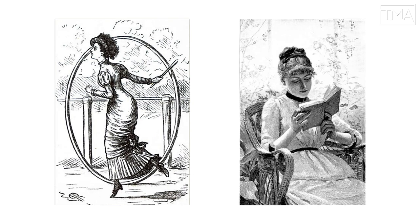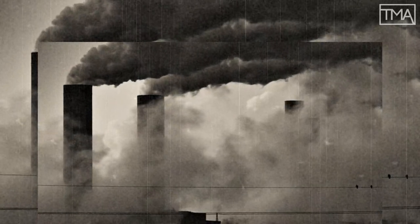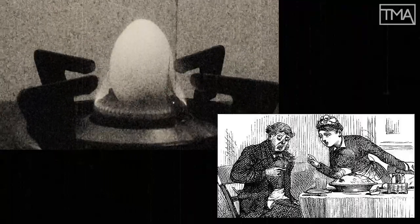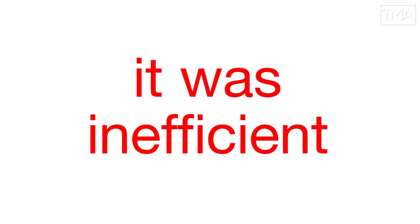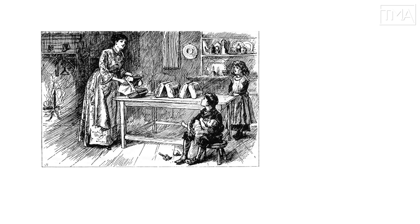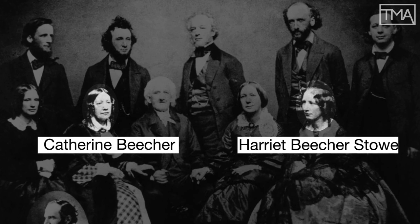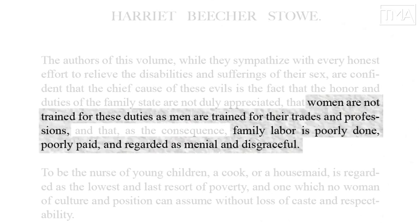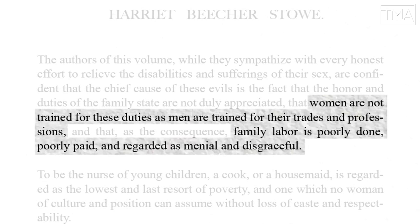A lot of times women weren't even used to being in the kitchen in the first place. Thanks to the industrial revolution, kitchen help was hard to find. Women who'd never learned to fry an egg were all of a sudden responsible for putting supper on the table. The private suffering and bad food wasn't even the biggest problem — it was inefficient. The world was obsessed with profits and yields, and even the domestic sphere wasn't safe from the critiques of political economy. Social activists like the Beatrice sisters found that because women are not trained for their duties as men are trained for their trades and professions, family labor is poorly done, poorly paid, and regarded as menial and disgraceful.